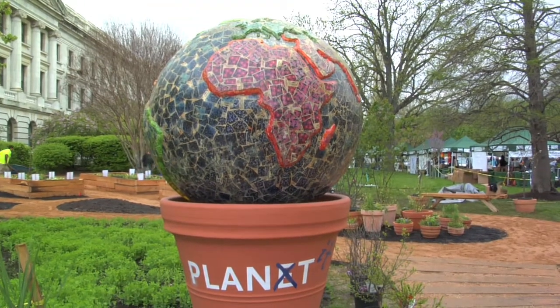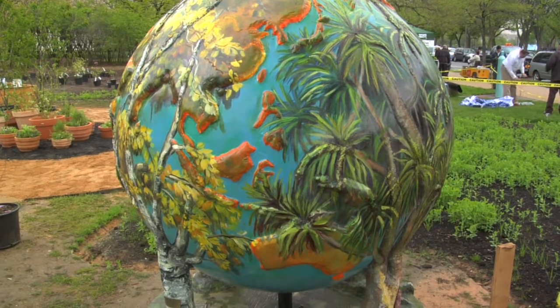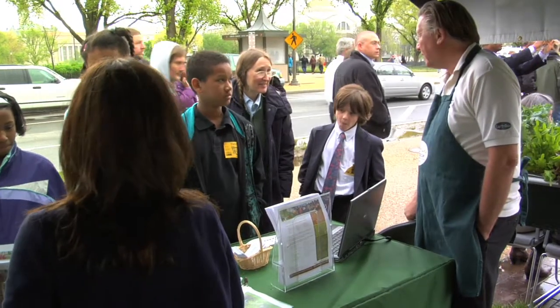Today's your birthday? Happy birthday. How old are you? I've got 90 of these broccoli in my backyard — about half an hour a day. Really?